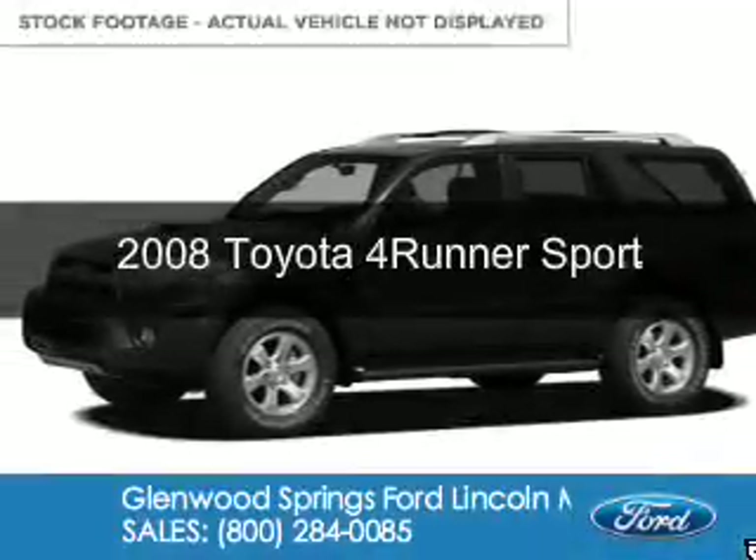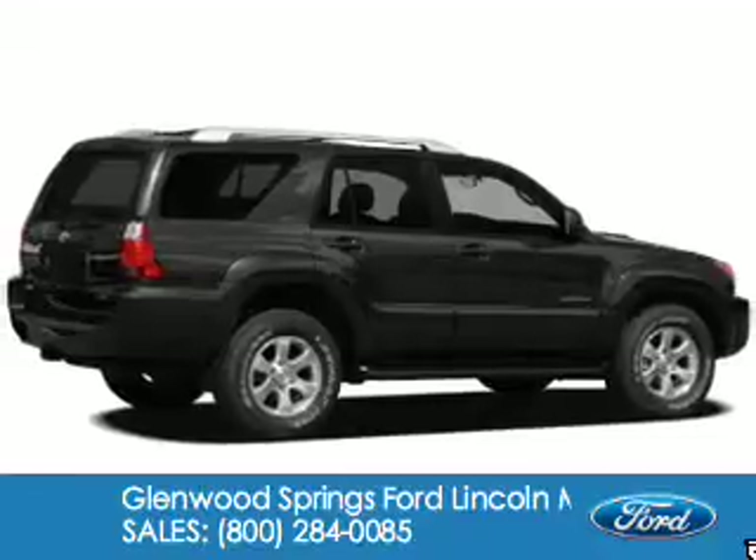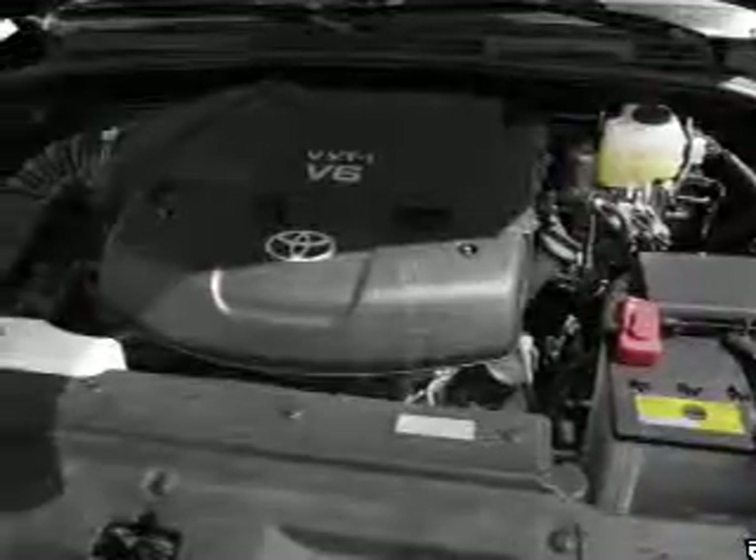This is a used 2008 Toyota 4Runner, powered by 4-wheel drive, a 4-liter, 6-cylinder engine, and a 5-speed automatic transmission.